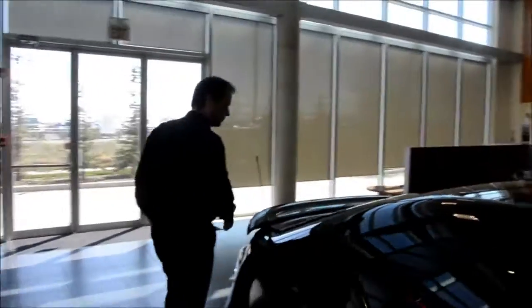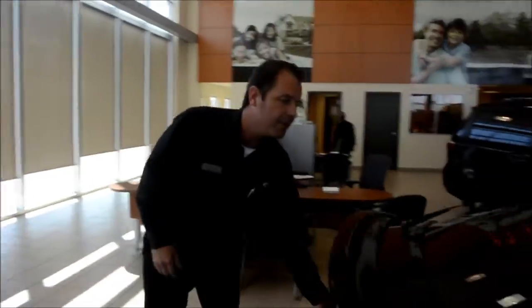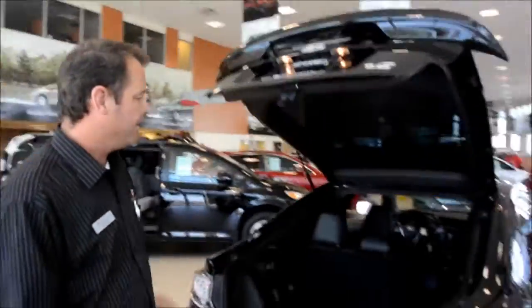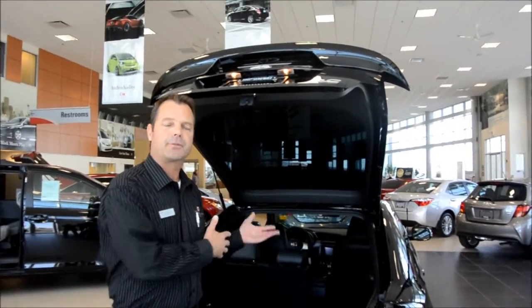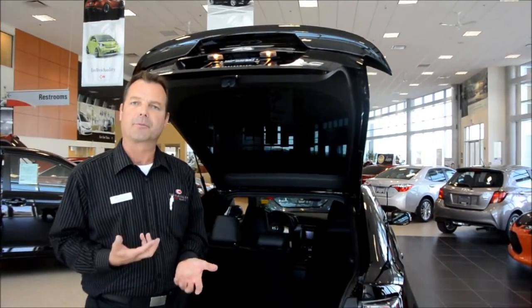Coming around the back. With the ergonomics of having a hatchback and the 60-40 folding seats, you've got room to put all your snowboard gear, three passengers, heading into the mountains — a very comfortable ride for everybody.